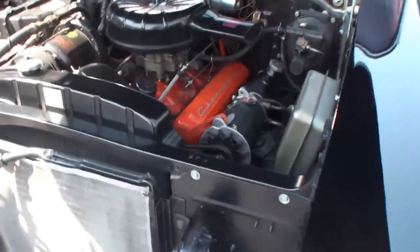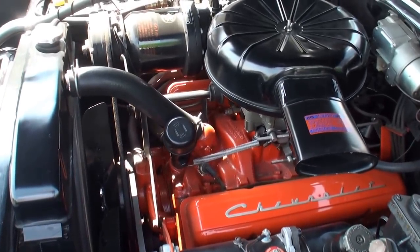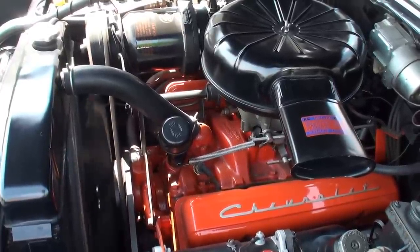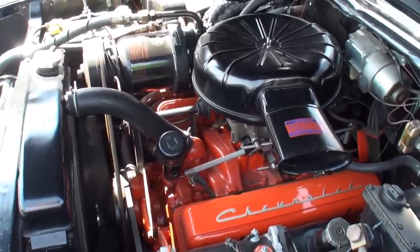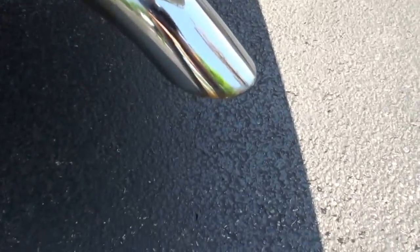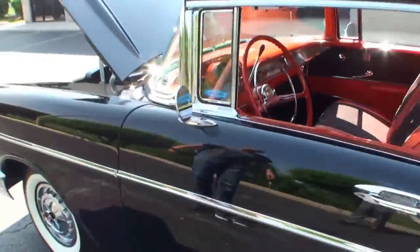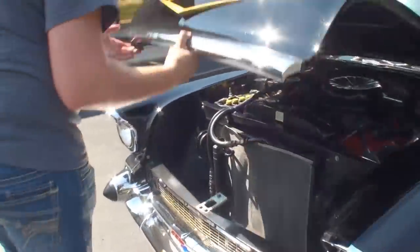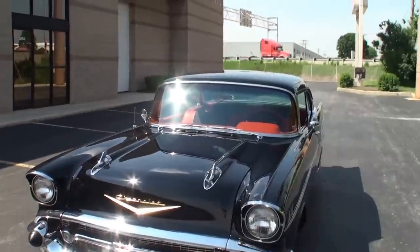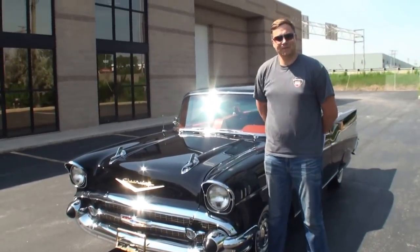All right, let's turn it on. Super smooth. Oh, that sounds nice. All right, let's shut the hood. We're next to a highway so we get a little road noise in the background. Stay right next to it, Eric. Hey, Eric — thanks for being on My Car Story. Thank you, Lou.